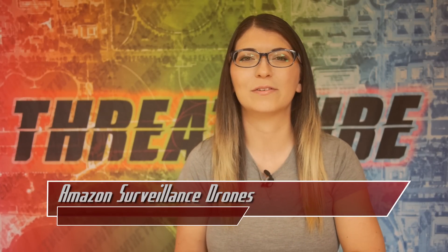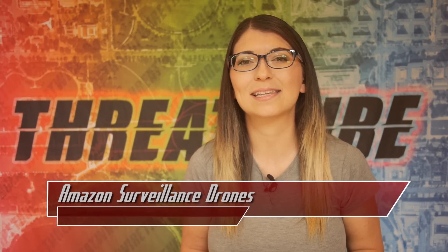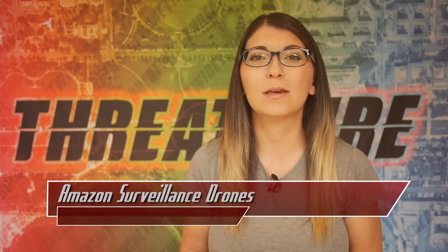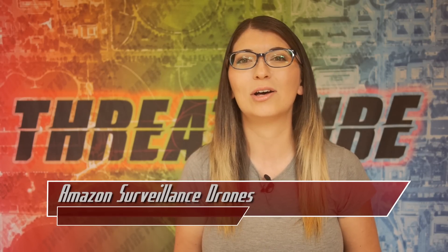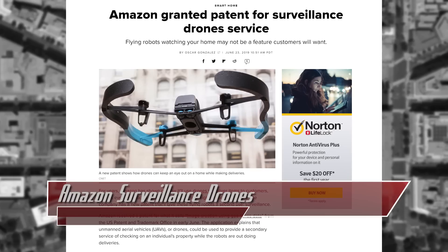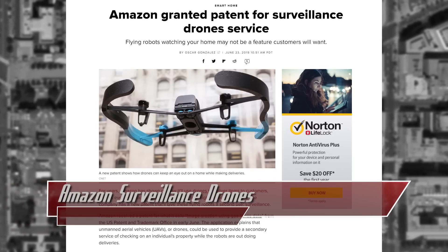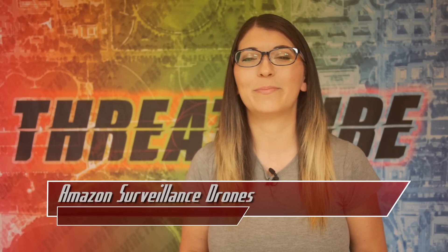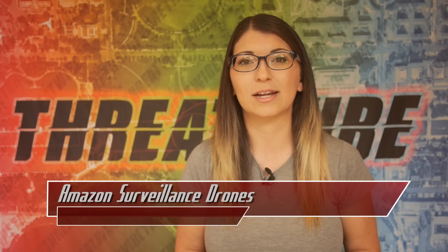Amazon has been talking about delivering packages via drones for quite some time, but a new patent has given security-conscious individuals some major concerns. The company received a patent earlier this month from the US Patent and Trademark Office called Unmanned Aerial Vehicle Based Surveillance as a Service, with image creation using geofenced data. Its patent number is 10,313,638 — Amazon filed the patent in 2015 and was eventually granted it on June 4th of this year.